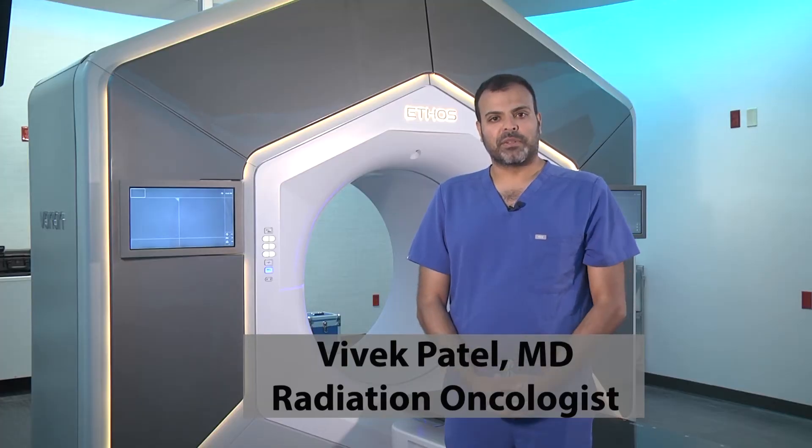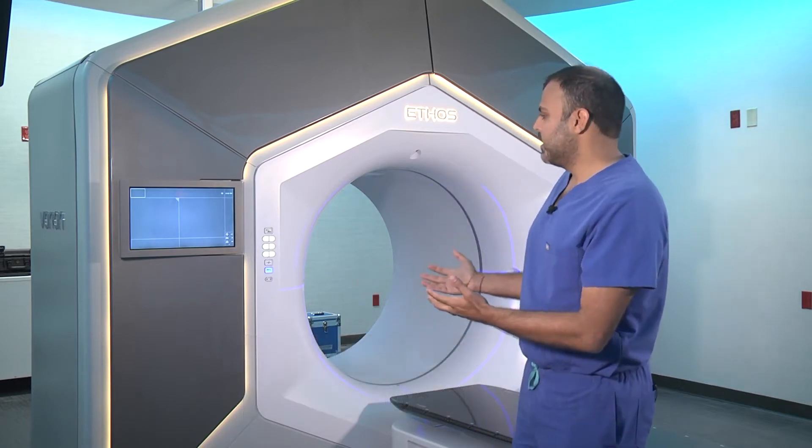Today we're going to be talking about our new piece of equipment and technology. We have the Varian Ethos system here. The Ethos system is able to do adaptive planning in a very rapid fashion. We're excited to say that we're one of the few facilities in South Florida that offers this piece of technology.